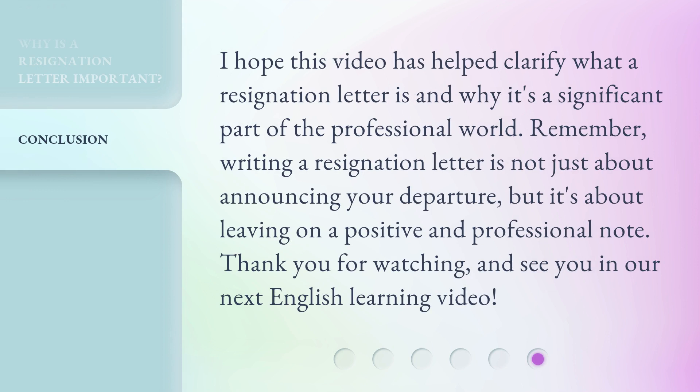I hope this video has helped clarify what a resignation letter is and why it's a significant part of the professional world. Remember, writing a resignation letter is not just about announcing your departure, but it's about leaving on a positive and professional note. Thank you for watching, and see you in our next English learning video.